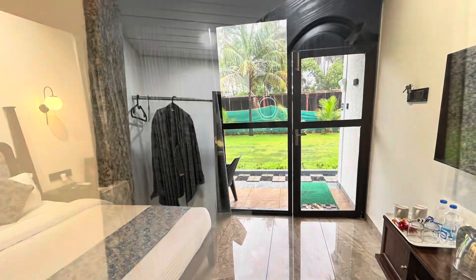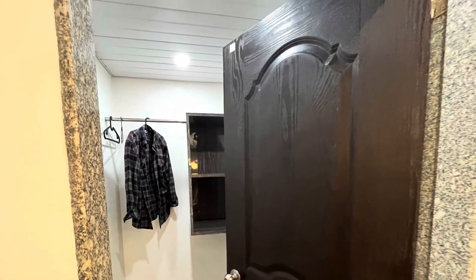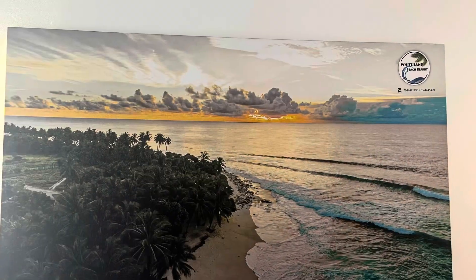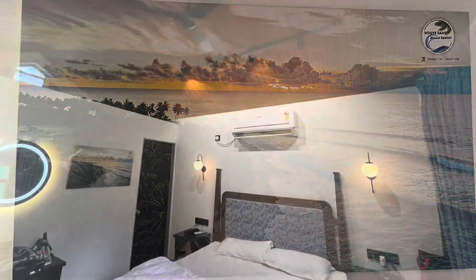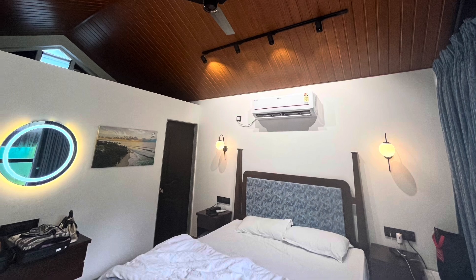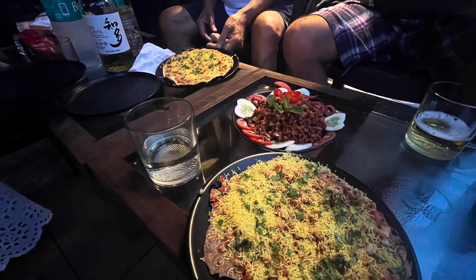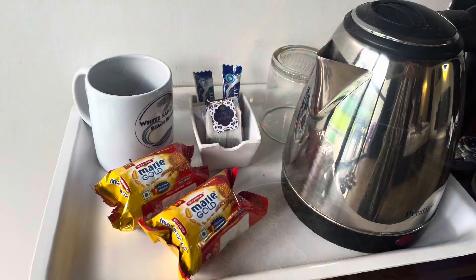If the weather is good, in the evening, R.B. beach looks beautiful, like the picture on the wall. It was raining heavily that day, so we had dinner on the balcony in front of our room. The staff were very friendly, and we had a heartwarming service.